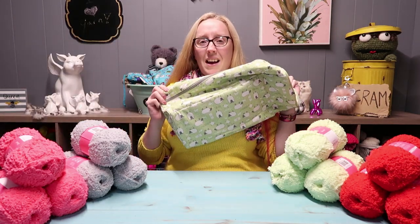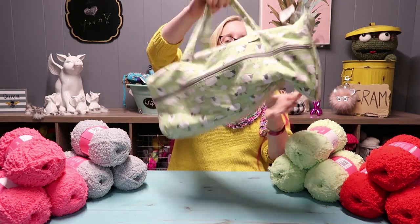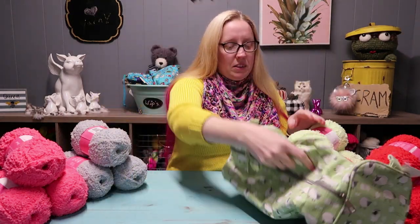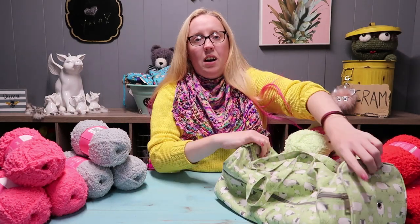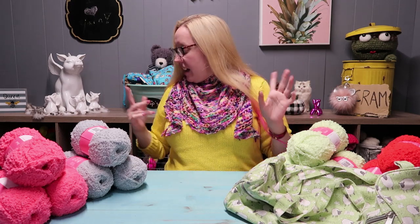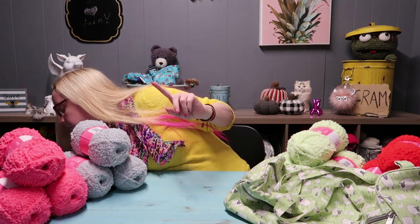Next, I was at Hobby Lobby picking up some yarn and they had another one of these bags that we love so much — the ones with the little sheepies on them. So of course I grabbed another one because it went with this green yarn so well. You get the bag too.